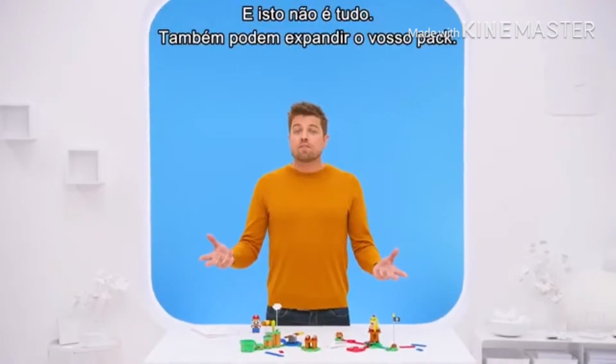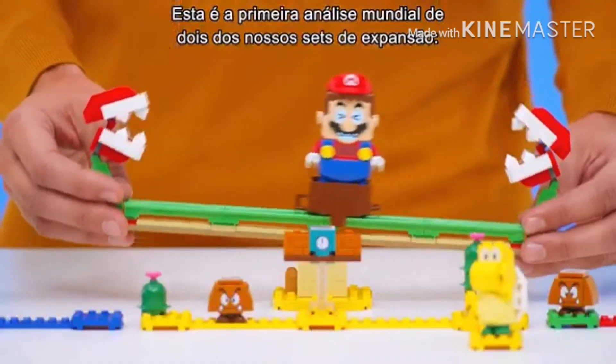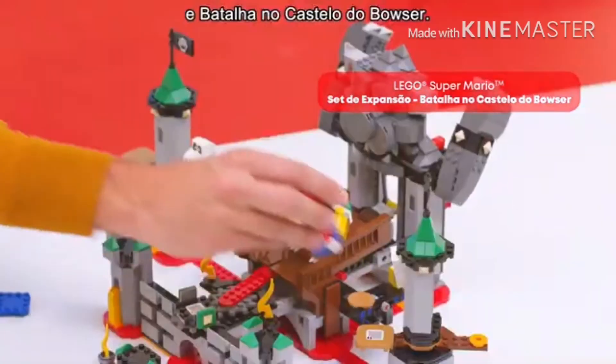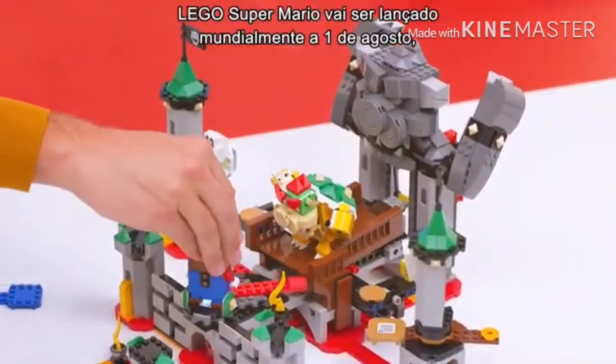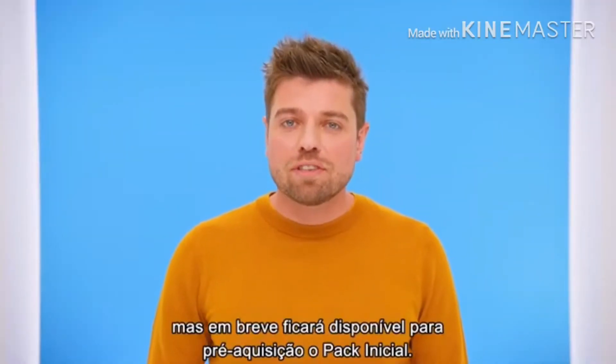And this is not all — you can also expand your course. Here is the world's first reveal of two of our expansion sets: the Piranha Powerslide and Bowser Castle Boss Battle. Lego Super Mario launches globally the 1st of August, but pre-orders for the starter course start soon.